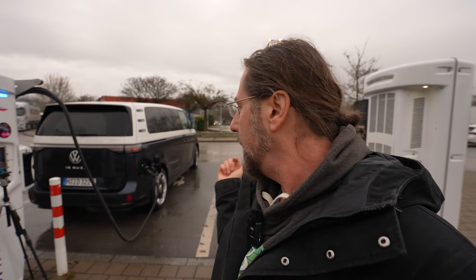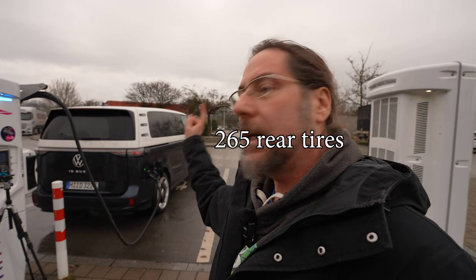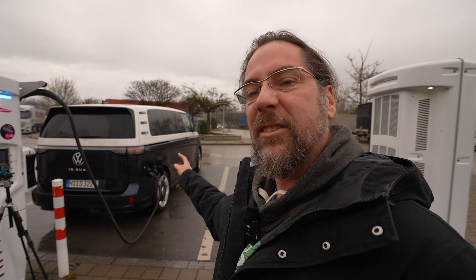The car has an 86 kilowatt hour battery, rear-wheel drive, 210 kilowatt — that's 286 horsepower. It has 20-inch winter tires: 235 in the front, 255 in the rear. We have a heat pump in this car. The car is gigantic.